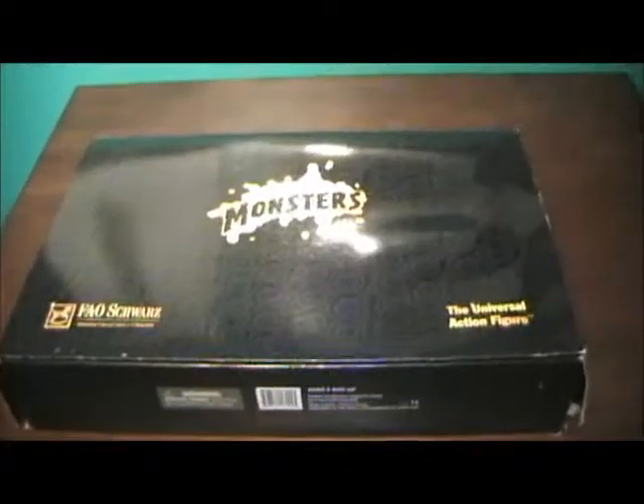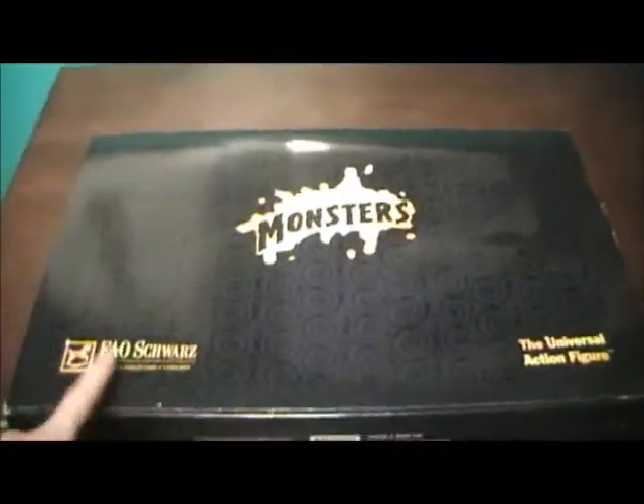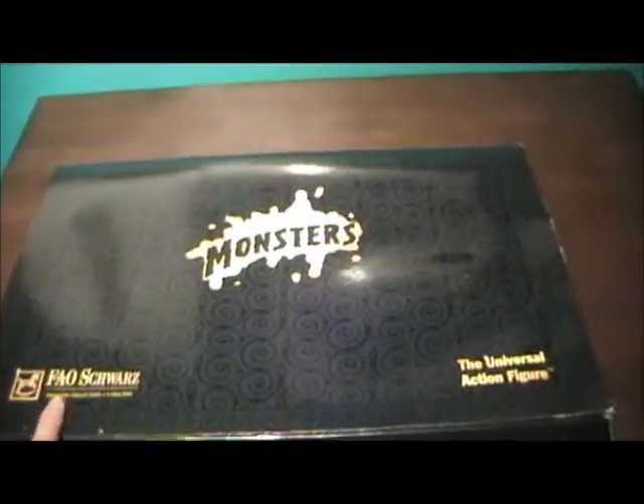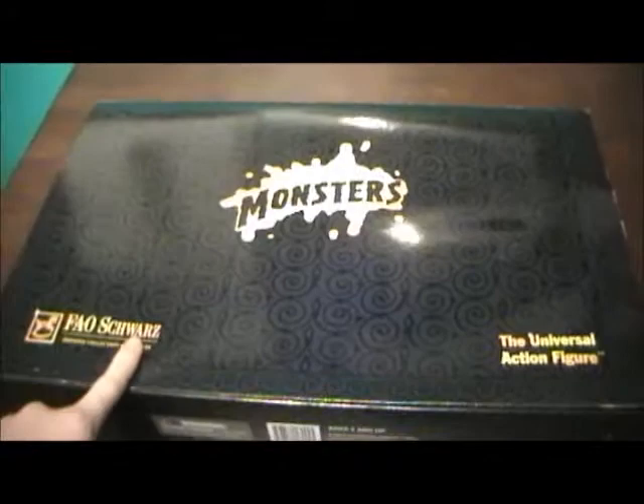Hi, this is Jeremy and I'm here with my son Jackson. Say hi Jackson. Hi. What we're going to do today is we just got this Monsters Universal Action Figure FAO Schwartz Premium Collection Three Figure Set. Shoo, that's a mouthful.